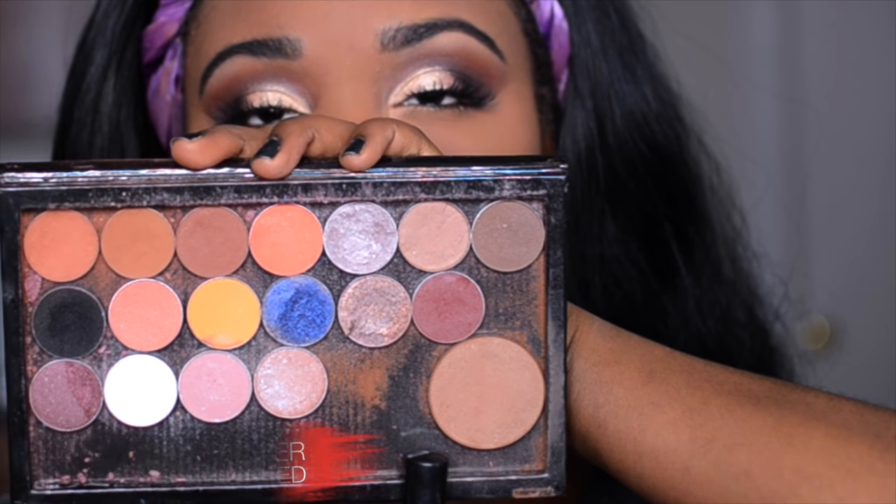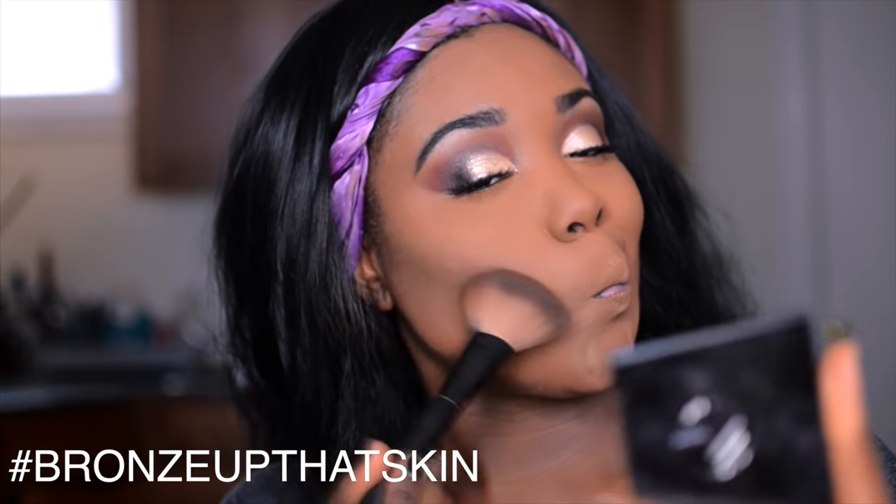For concealer today I'm using my MAC Pro Longwear concealer, applying it under my eyes and blending with my beauty blender. Then to bake under my eyes I'm using my Ben Nye powder — I love it so much. I actually love using Ben Nye powder and Laura Mercier powder together even more. Sorry your wallet might hate me for that, but it's the truth!